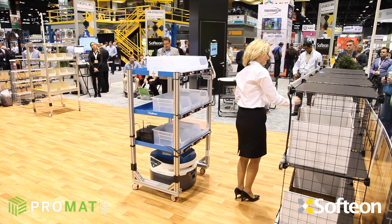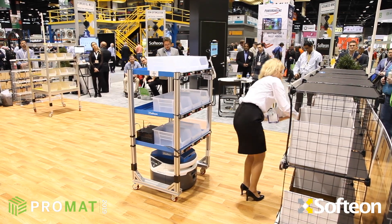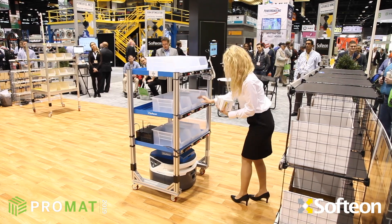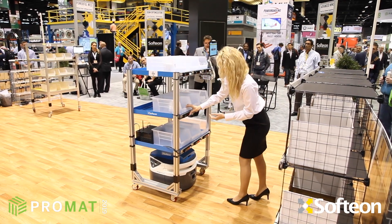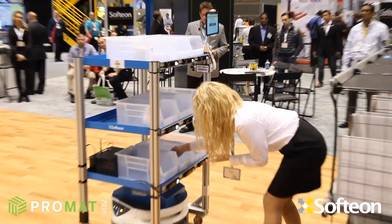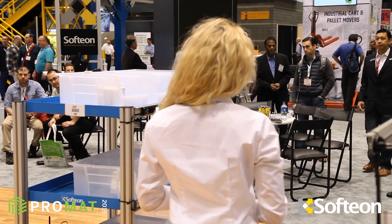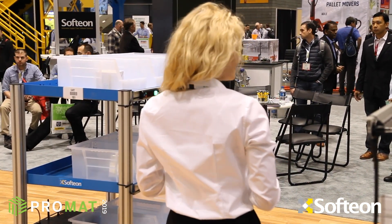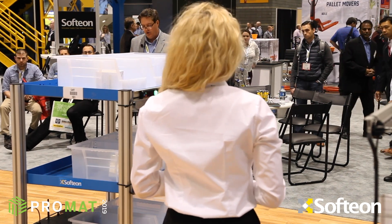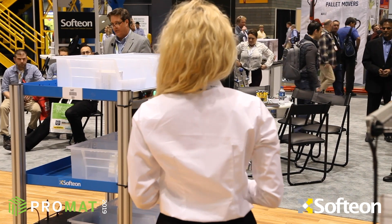Operator Nicolette is now confirming what she's picking by pressing lights. The lights on the cart then tell the picker what orders need each SKU. The Softiron WMS is using very sophisticated algorithms to determine which orders should go to each pick cart, and the travel time across all the carts in operation is minimized — which drives productivity.